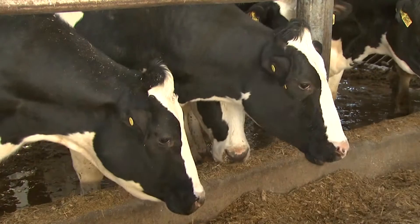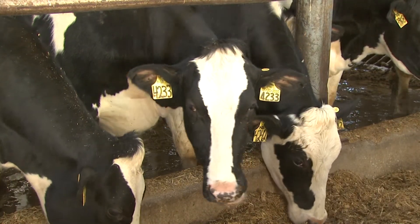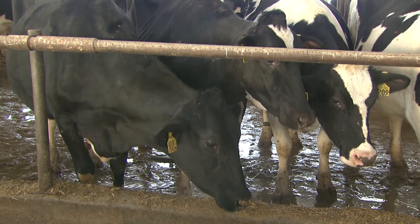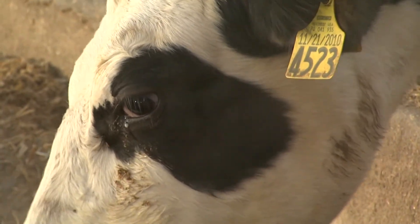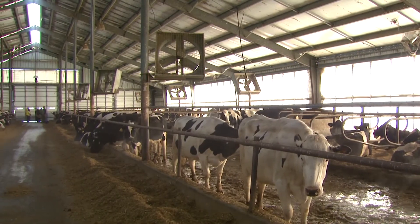So talk to me about body condition scoring and why we need to pay particular attention to that during the colder months. Body condition scoring for dairy cattle uses a scoring system of one to five, where one is very thin and five is overly fat. We always want to try, no matter what time of year, to keep right around a body condition score of three for lactating dairy cows — just depending on if they're pregnant, in early lactation, or late lactation. If we can maintain right around that body condition score all year long, that's optimal.